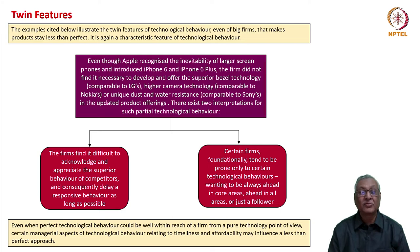Why does it happen? When it could happen to a great company such as Apple, known for its pioneering and innovative spirit, it can happen more easily for other firms. Two reasons: first, firms find it difficult to acknowledge and appreciate the superior behavior of competitors and consequently delay a responsive behavior as long as possible. We may call it irrationality, obduracy, or leadership ego — but this is the plain fact.